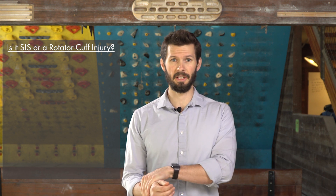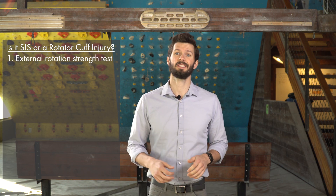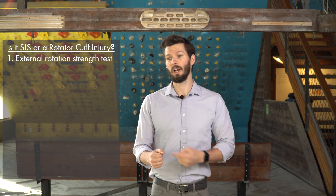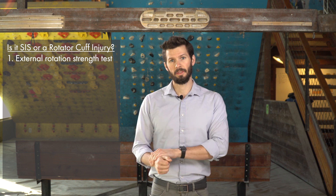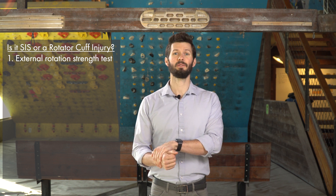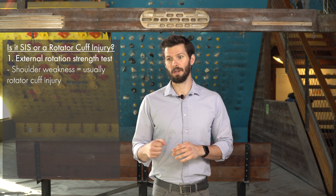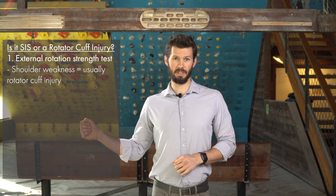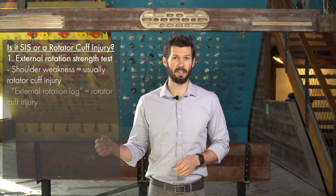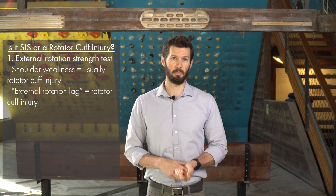The first thing to do is strength testing in different positions. One test used for both conditions is external rotation strength. Whether you simply resist yourself — for example, my right arm pushing out — or push into a wall, with shoulder impingement syndrome you may have pain but it won't feel super weak. With a rotator cuff injury, it's going to feel really weak. Another step is to have someone take your arm further into external rotation and release it. If your arm slides back in, that's called the external rotation lag sign — that's a rotator cuff injury, not shoulder impingement.